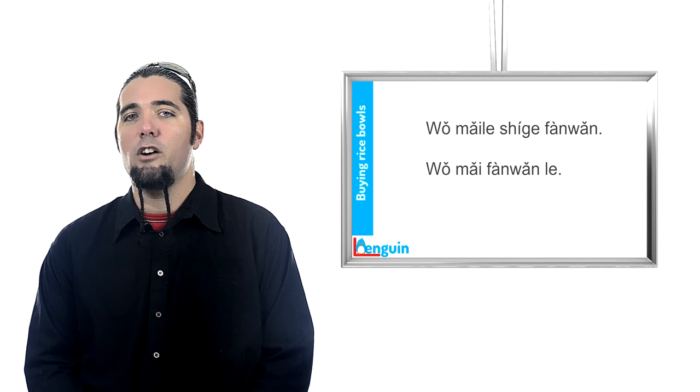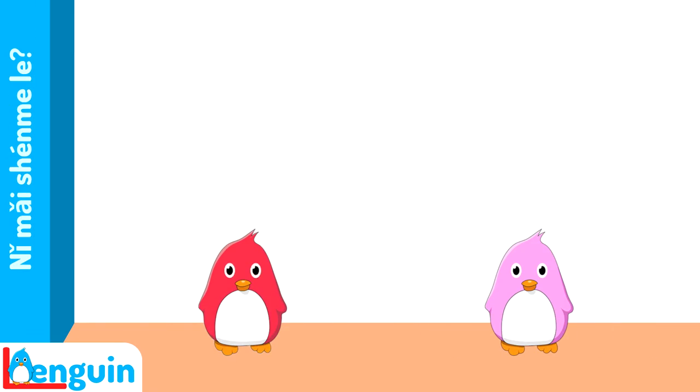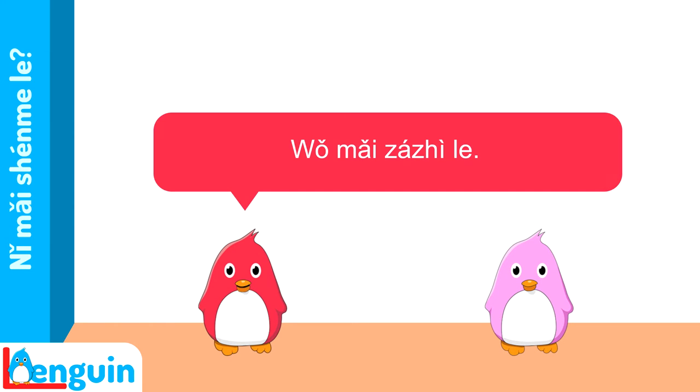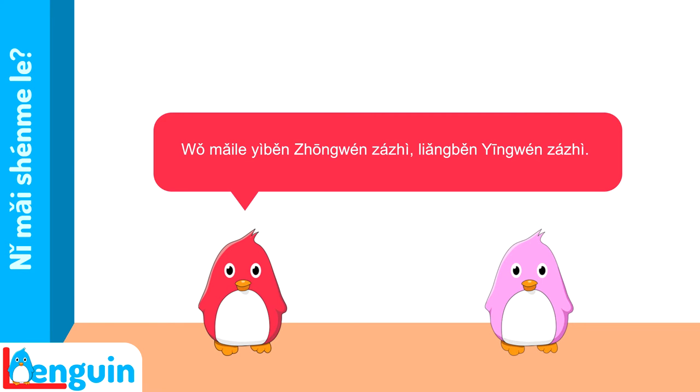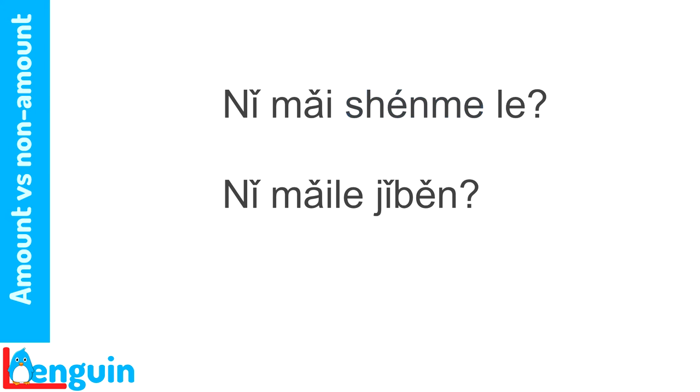Duration sentences, of course, also talk about amounts — amounts of time. Here's an exchange reviewing the use of completed action le with amount and non-amount objects. Listen to it live. 你买什么了? 我买杂志了。 你买了几本? 我买了一本中文杂志,两本英文杂志。 Notice that 什么 ('what') is a non-amount object, and 几本 ('how many volumes') is an amount object.